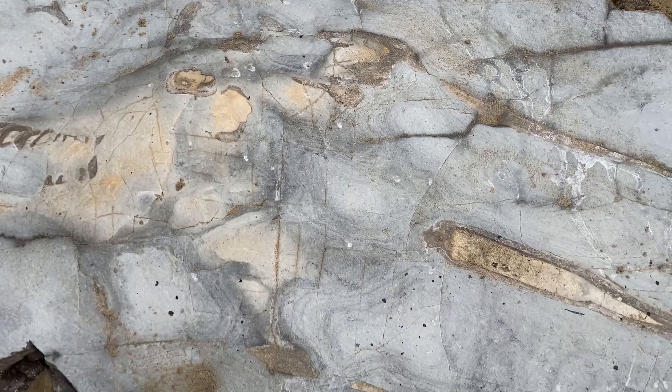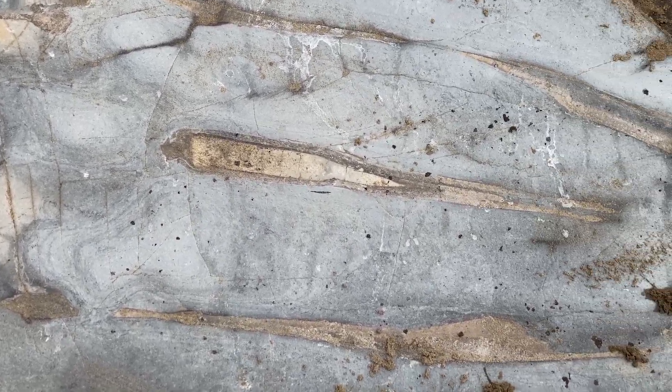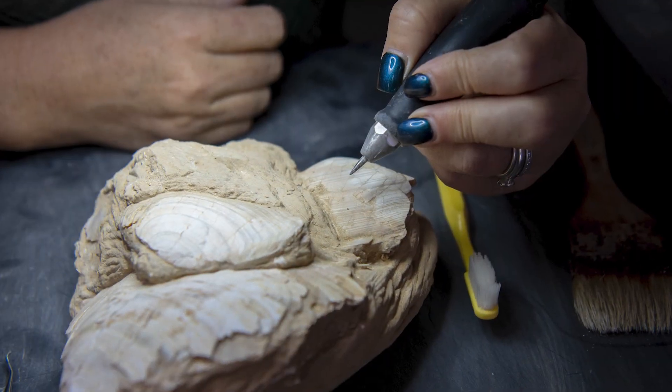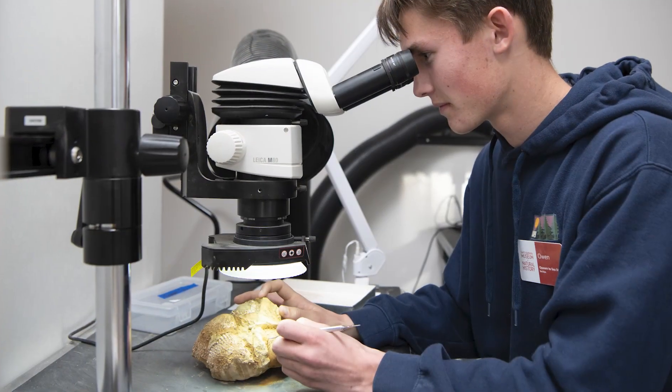I'm very much looking forward to getting it back to the lab, because I also do a lot of prep work there and I'll be managing volunteers in the prep lab. It'll be spectacular for them to prep a specimen that they personally excavated — it really doesn't get any better than that.